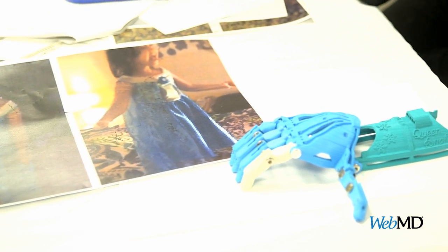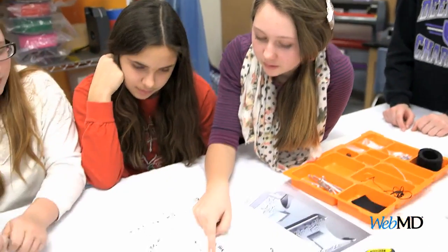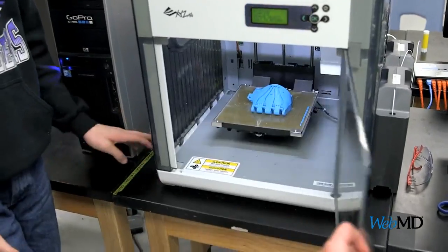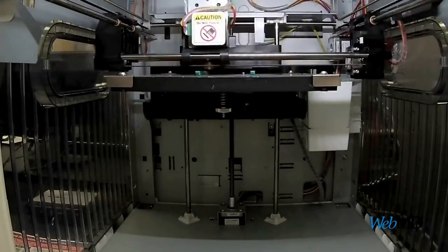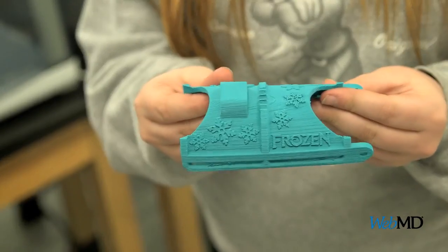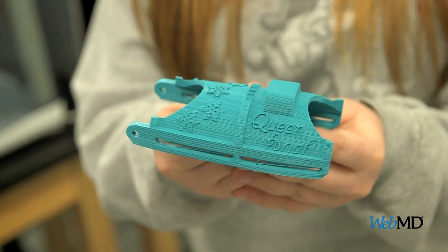We call it the Hand Project. It's a group of 15 students — 13 girls, two boys — who come during the lunch hour, inspired to help design, print, and assemble Aria's new hand. We thought that to make the hand extra special for her, we would give it a Frozen design. So we have the Frozen logo, we have Queen Aria, and we have snowflakes spread around the hand.